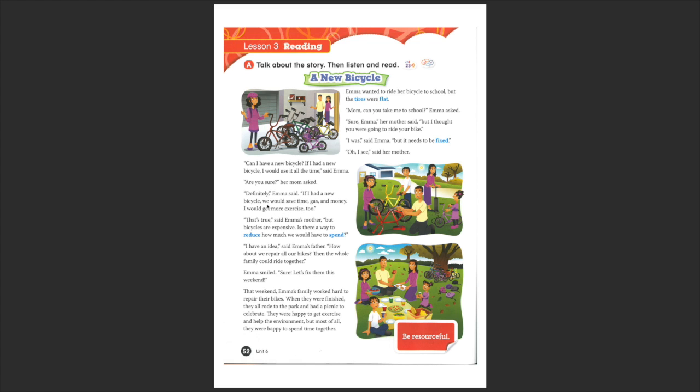Here we see another conditional: 'If I... we would...' — and then it's about the environment. 'That's true,' said Emma's mother. 'But bicycles are expensive. Is there a way to reduce how much we would have to spend?' Reduce — remember, sometimes we don't need to buy something new. We can repair and fix what we already have and reduce the consumption. And 'spend' means spend money.